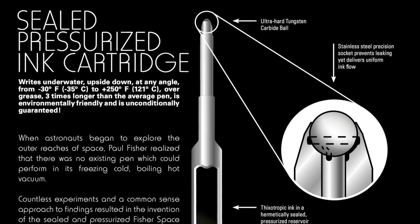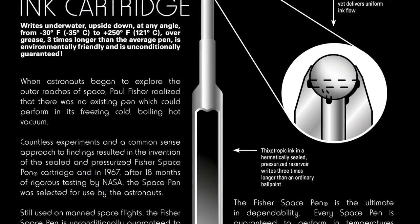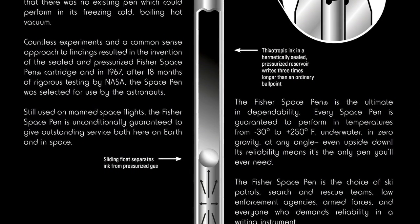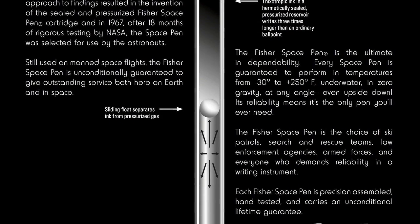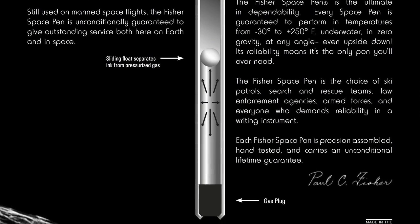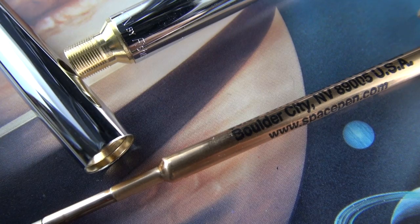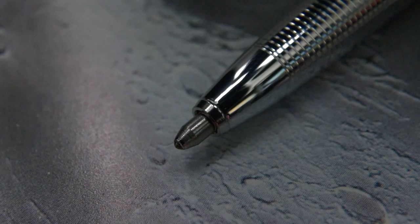He went on to invent the Universal Refill ink cartridge, which in turn led him to create the first anti-gravity pen. Although it's a popular misconception that NASA invested millions of dollars developing this anti-gravity writing instrument — that's simply not true. The fact of the matter is that Paul had been working on the design for years, and after thousands and thousands of tests, he came up with this very unique system: a hermetically sealed pressurized cartridge.